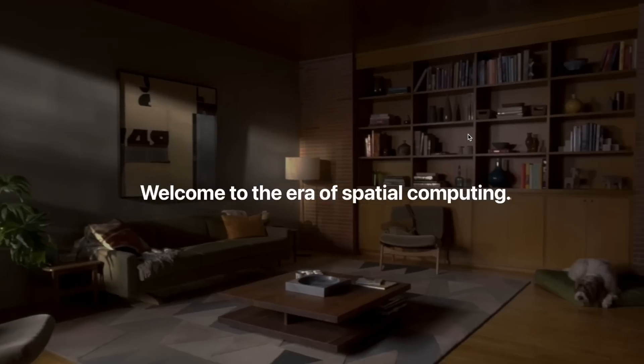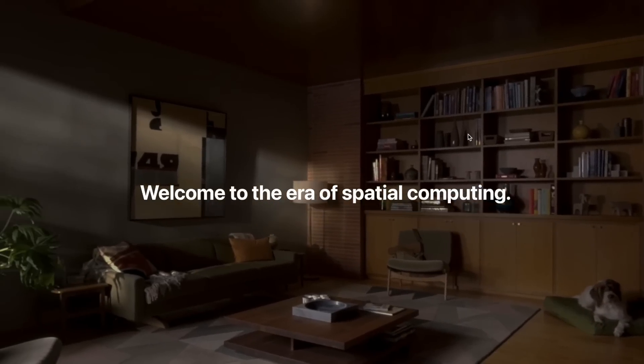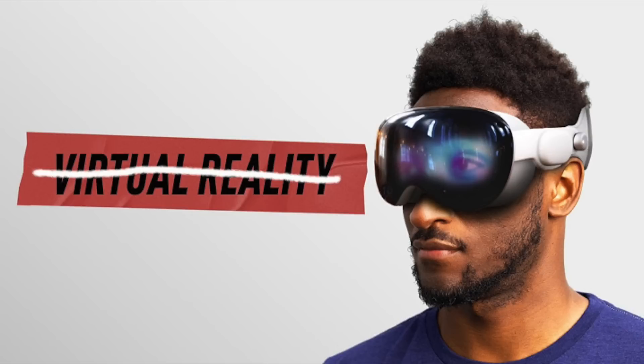Apple releasing a new product line is always a big event. Interestingly, Apple never mentioned the words AR, VR, Metaverse, or AI even once during the presentation, which I definitely noticed while watching. I won't expound upon that further, but MKBHD has an outstanding video on the topic, which I'll link in the description below.